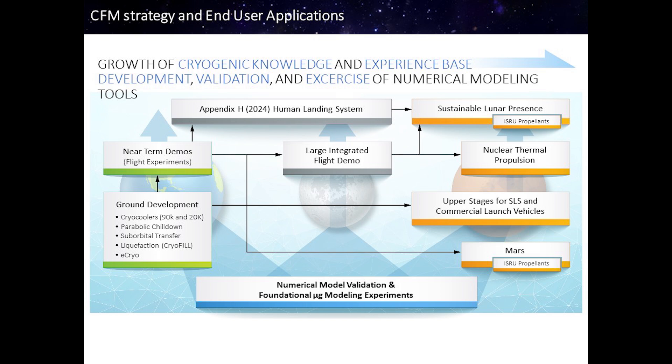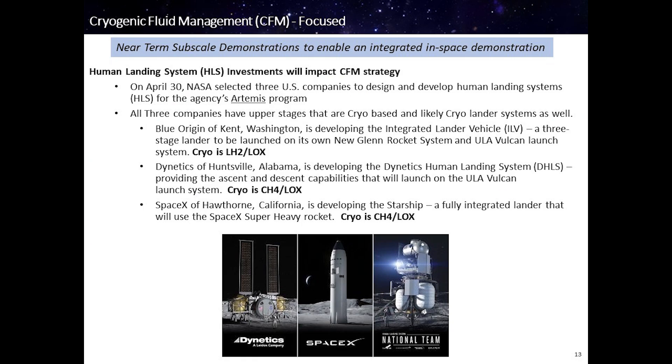The CFM strategy is focused on ground system development, many through SBIRs and partnerships such as tipping points for near-term demonstration. We will benefit from progress made through the human landing system development and flight, and then we will perform large-scale demonstrations and feed those lessons learned into both sustainable lunar architectures and also viable Mars transportation solutions. In the very near term, we will be leveraging HLS investments for cryogenic capabilities, for both LOX-hydrogen and also LOX-methane systems.